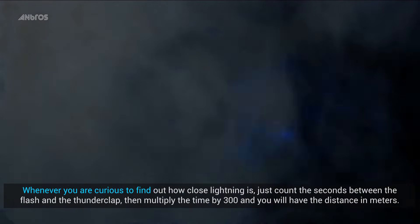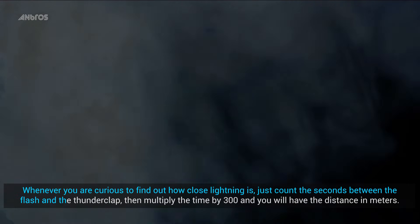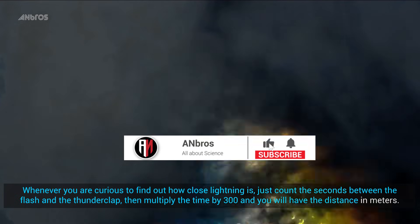Whenever you are curious to find out how close lightning is, just count the seconds between the flash and the thunderclap. Then multiply the time by 300, and you will have the distance in meters.